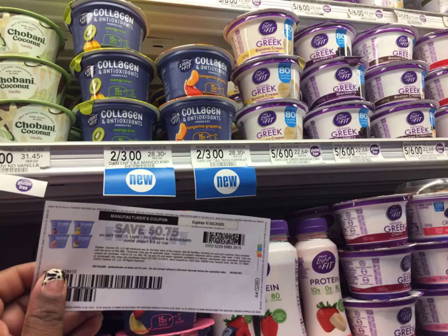I'm grabbing the Light and Fit. I have the 75 cent coupon, which is going to make this 75 cents.